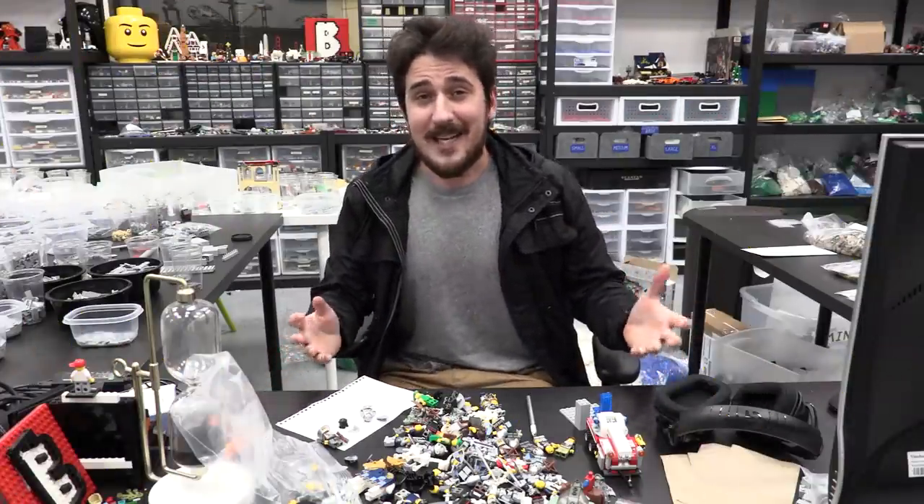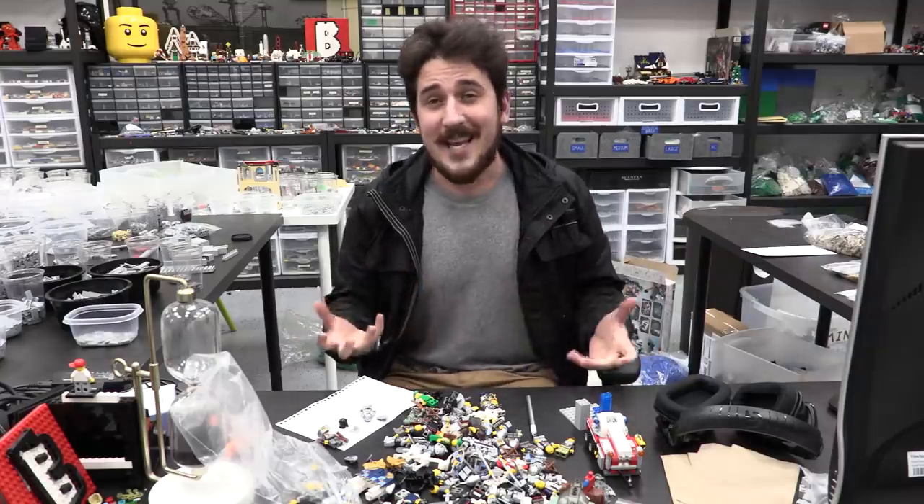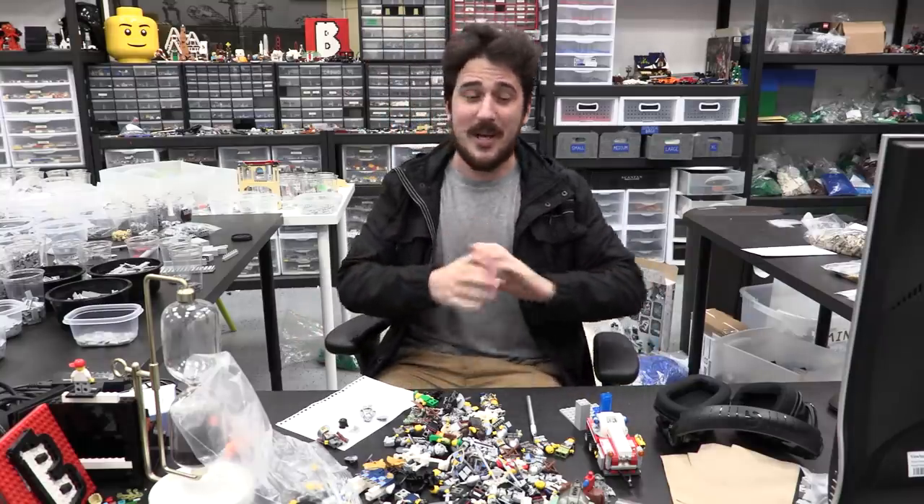Hey everyone, welcome to Brick Vault. Today's another LEGO Weekly News Update. Lots of things happened in the world of LEGO this week.